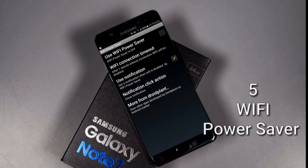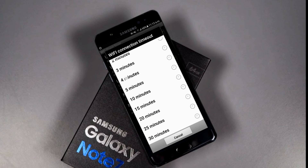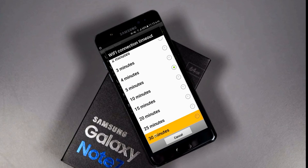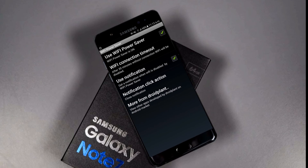The fifth and last app is WiFi Power Saver. Just open it, tap on 'Use WiFi Saver,' and you're ready to go. You can set a timeout WiFi timing of up to 30 minutes — if you're sleeping or forget to turn off your WiFi, this app will turn it off automatically within the time you set, saving a lot of battery power on your device.